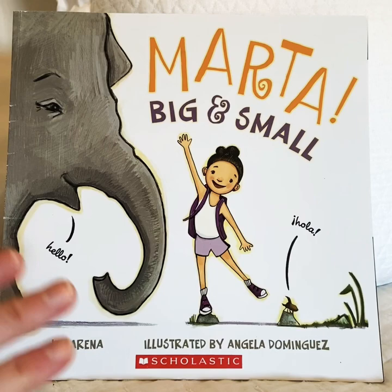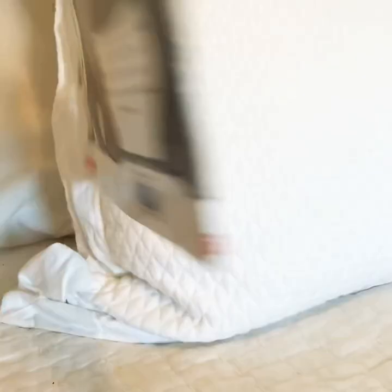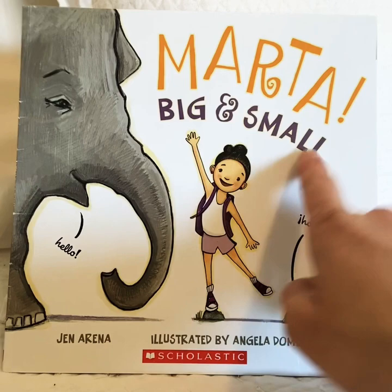Here is the front of the book that we're going to read today. The front of the book has the title, the name of the book. But we can look at the back of the book too. On the back, there are pictures sometimes and some words. But we always start reading at the front of the book. The title or the name of this book is Marta, Big and Small.